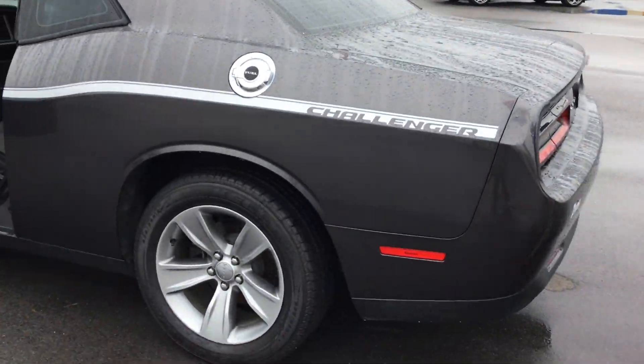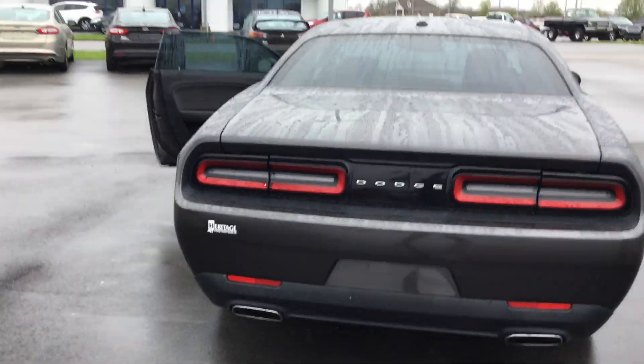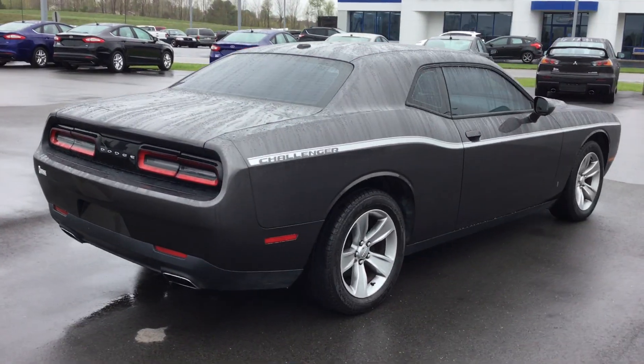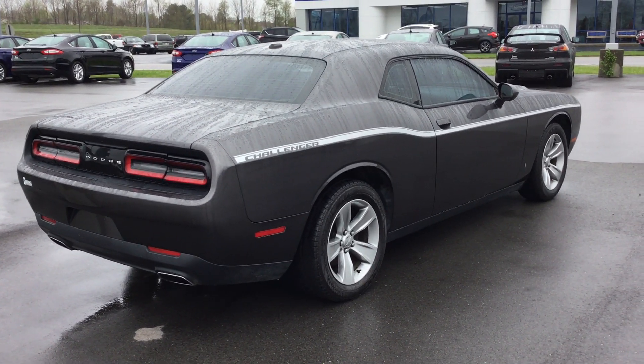Do a full walk around on this, take a good look at it. It's a very nice clean car. It has 26,286 miles on it. It's got really good tires. We did a 129 point inspection on it, so it's all good to go.